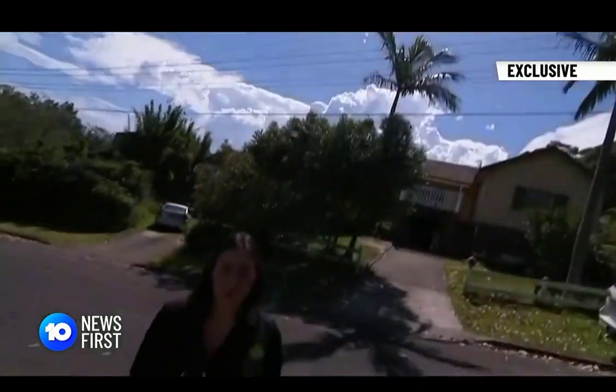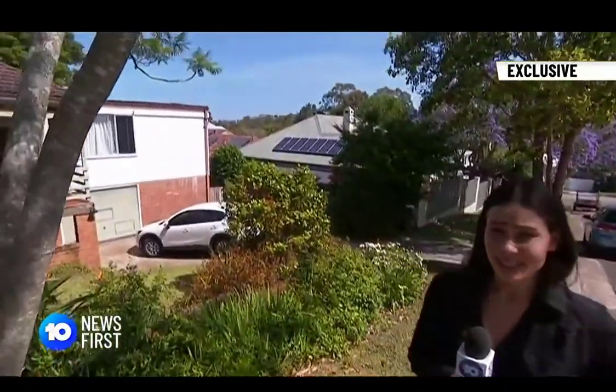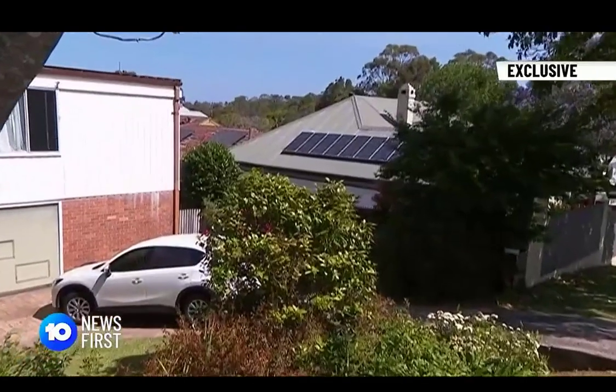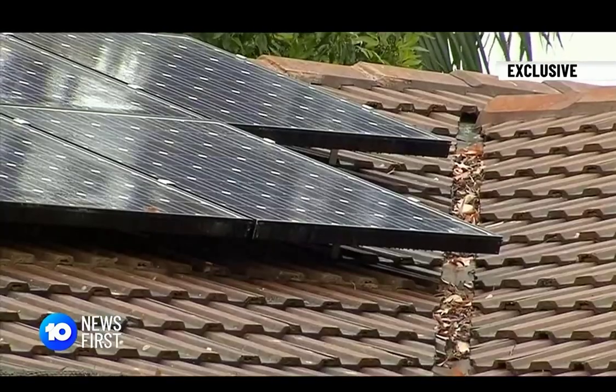With all this sunshine, it's no surprise Australia has the largest uptake in solar. More than two and a half million homes have rooftop solar panels, but only a fraction have batteries. There are literally thousands and thousands of Australians already getting zero dollar bills with just solar, so you need to work out whether it'll work for you.